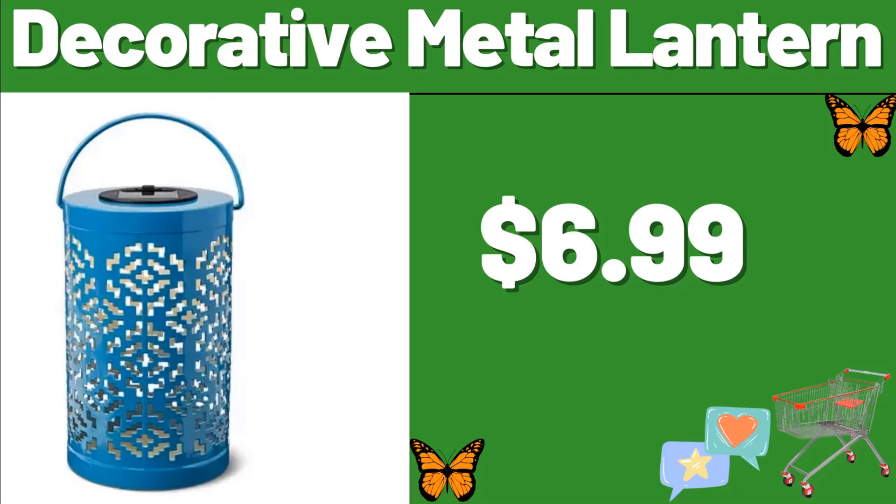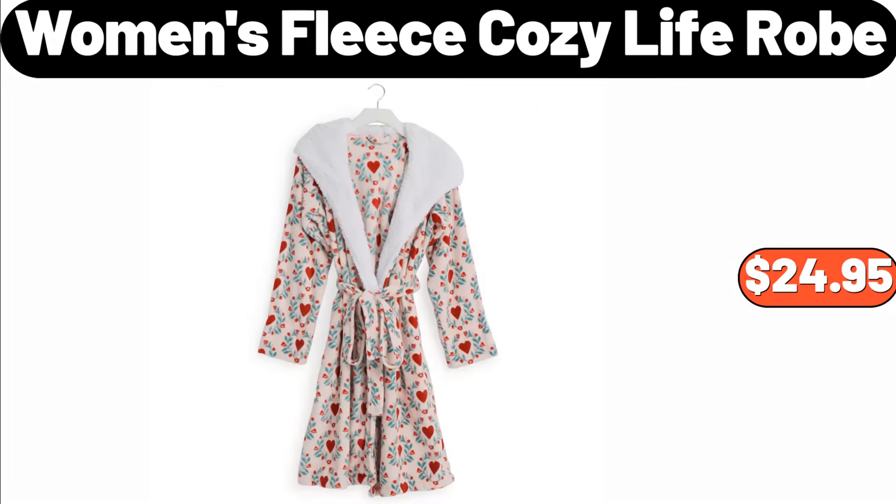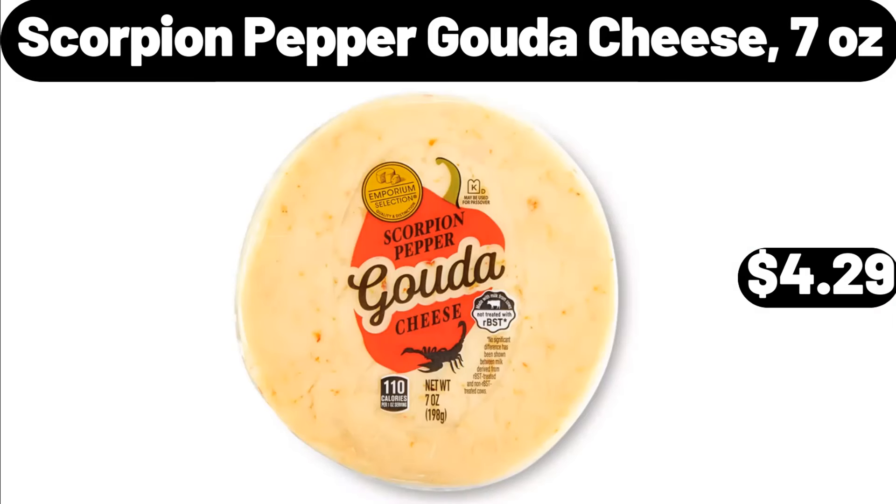Decorative Metal Lantern, $6.99. Decorative Desk Lamp, $16.98. Women's Fleece Cozy Life Robe, $24.95. Scorpion Pepper Gouda Cheese, 7 oz, $4.29.